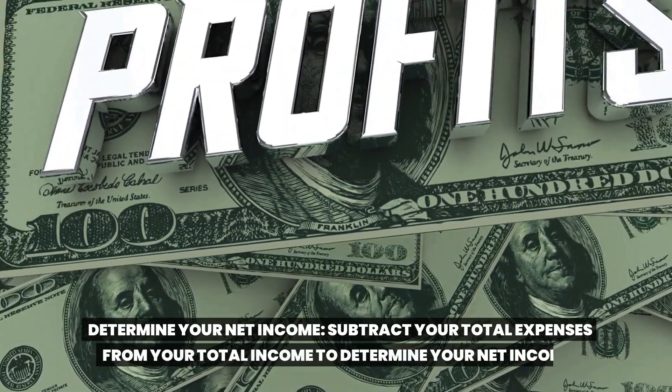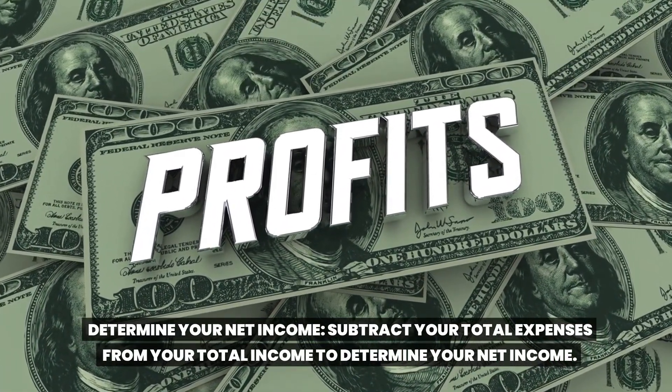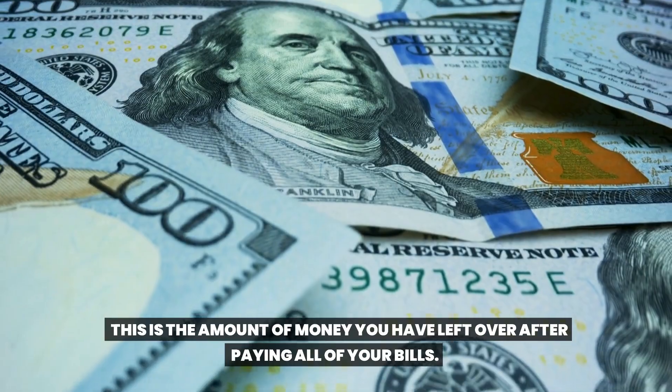Determine your net income. Subtract your total expenses from your total income to determine your net income. This is the amount of money you have left over after paying all of your bills.